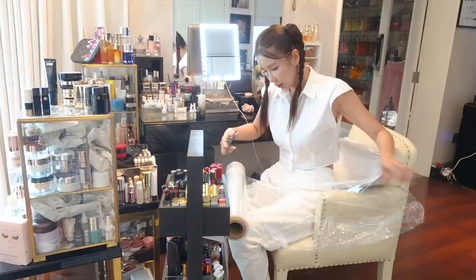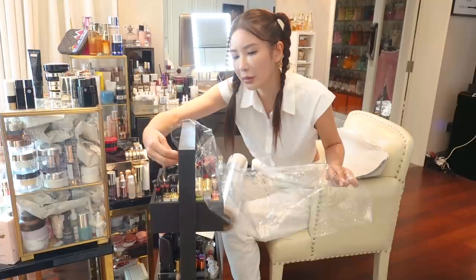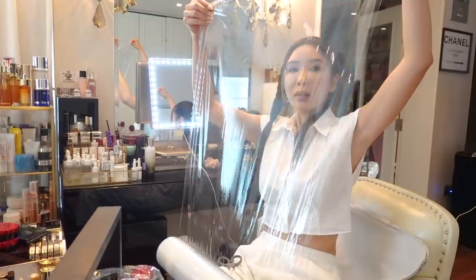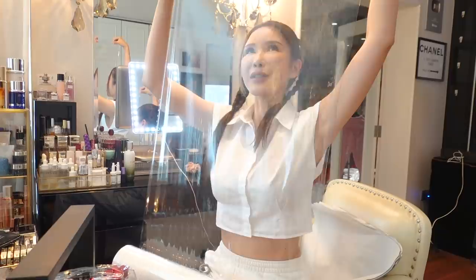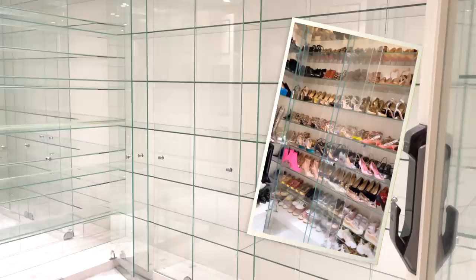Now I'm going to wrap this storage unit with cling wrap. I'm just going to go in here and wrap it so that nothing moves. Do I look better behind a cling wrap? Does my face look tighter? All right guys, say bye-bye to the Jay-Z closet.